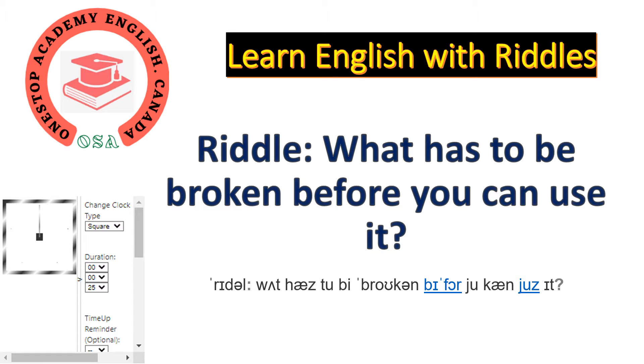Hello everyone. Welcome to One Stop Academy English. Today we will learn English in a fun way, and by doing this you will learn new words, new sentences. I have written phonetic script underneath the riddle so you can practice your pronunciation as well.